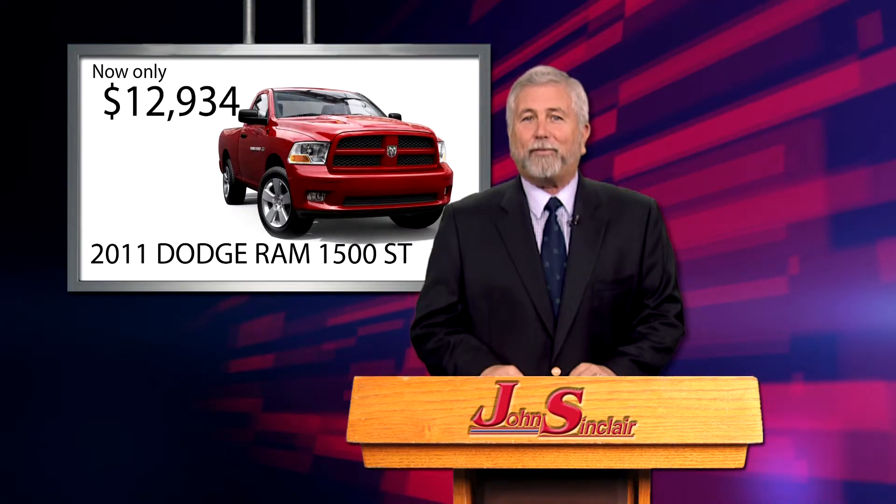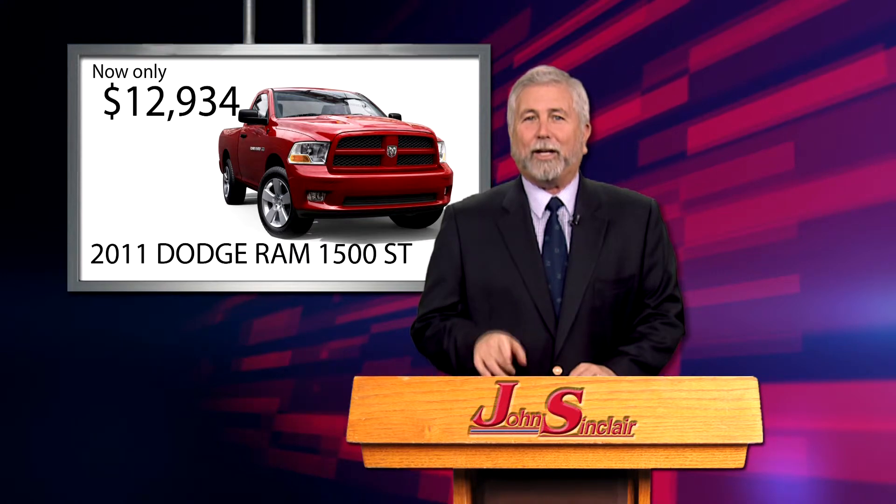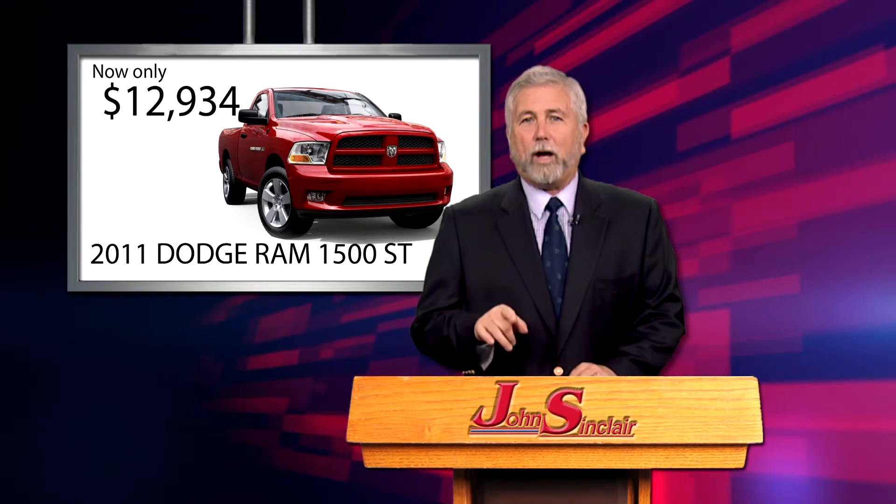And '11 Dodge Ram 1500 ST, just 64,000 miles, 3.7 liter, automatic and air, only 12,934.